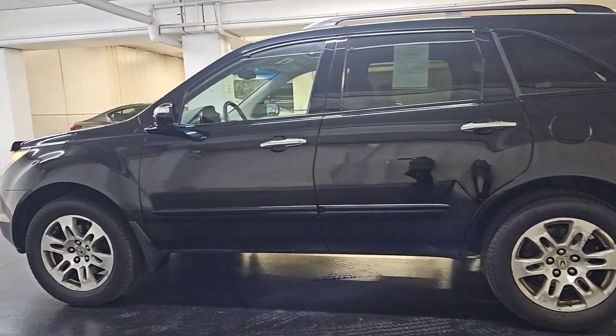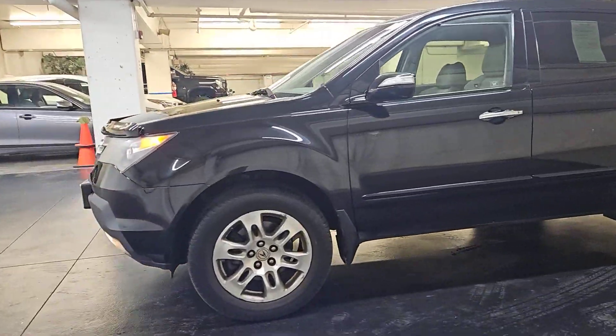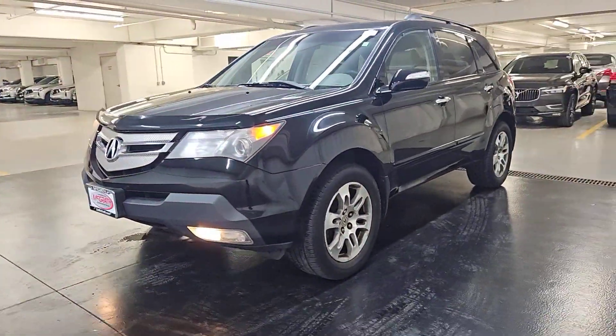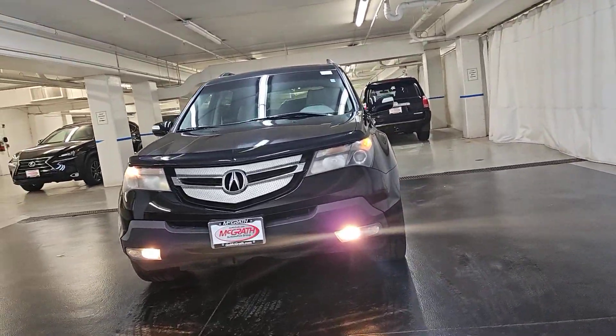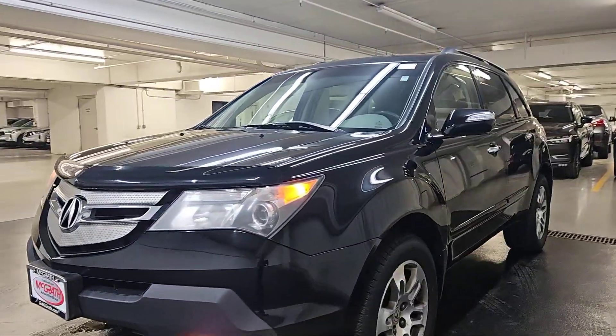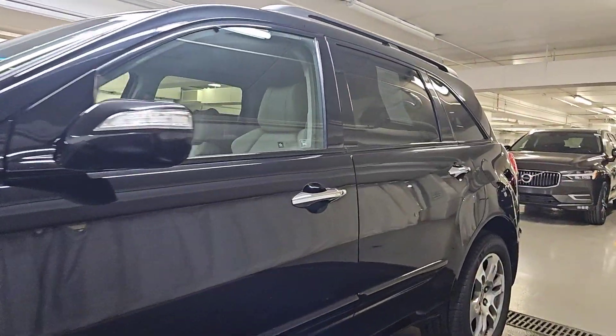These are just some of the great options this vehicle comes with: all-wheel drive, keyless entry, moonroof, premium sound system, power passenger seat, fog lamps, heated mirrors, satellite radio, rear AC, multi-zone AC.